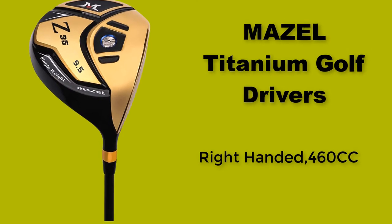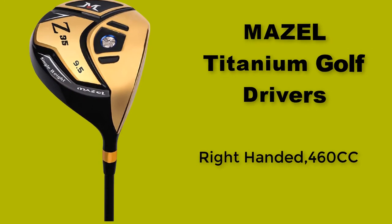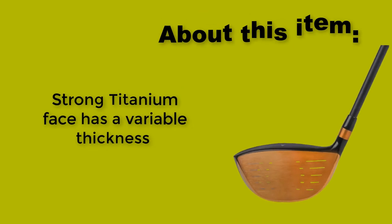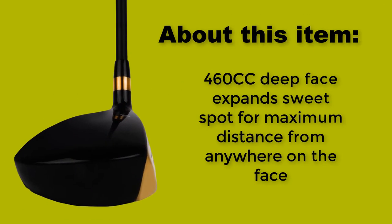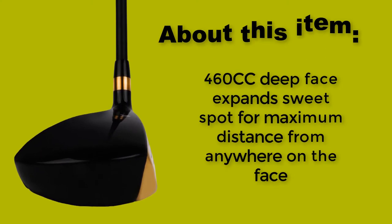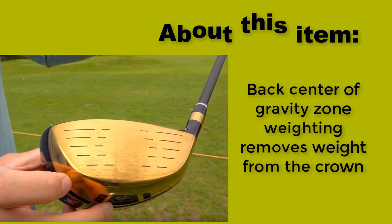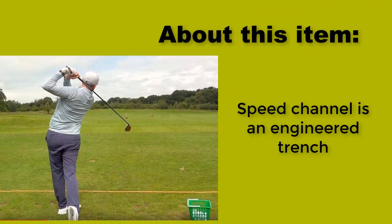Number three: Mozilla Titanium Golf Drivers. Right-handed, 460cc. Cup face with high rebound. Strong Titanium Face has a variable thickness. Deep face expands sweet spot for maximum distance from anywhere on the face. Back center of gravity zone weighting removes weight from the crown. Speed channel is an engineered trench.